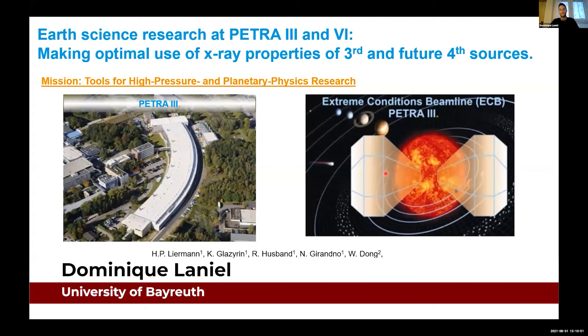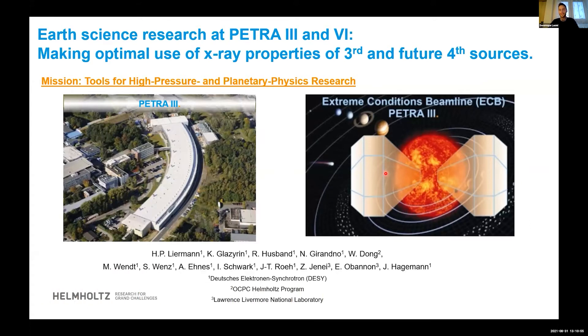Hi everyone. As Vitaly said, I am Dominique Lanier from the University of Pyroid, and it's my great pleasure this afternoon or this evening, depending, to be chairing this session, which will be on other synchrotron facilities for high-pressure research.